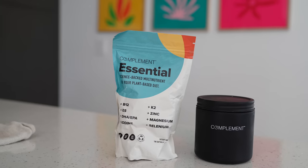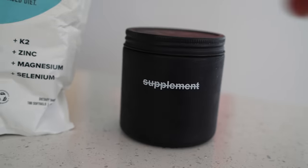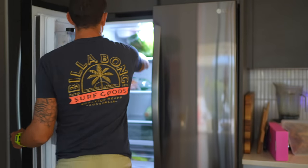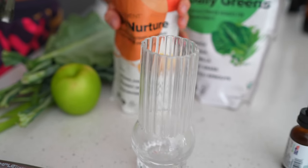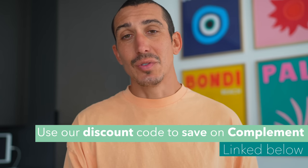This video is in collaboration with Complement. We've been using Complement for years and loving it. They make the best multivitamins that make getting what you need on a vegan diet super easy. Even if you're not plant-based, these are a great option for getting things like B12, EPA and DHA, and vitamin D and K2. I usually pop some in right before dinner. I've also been loving Complement's Gut Nurture — basically a ginger shot in powder form. We also put their Daily Greens in our green smoothies. Use our discount code to save — link below.